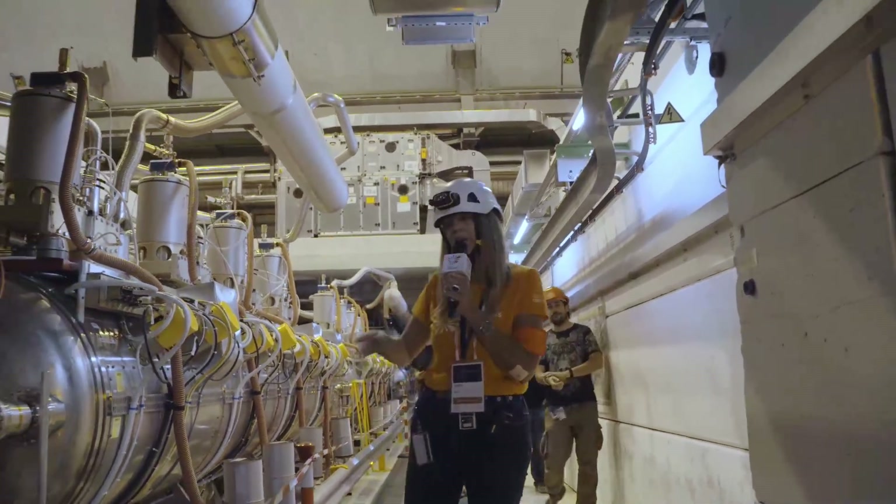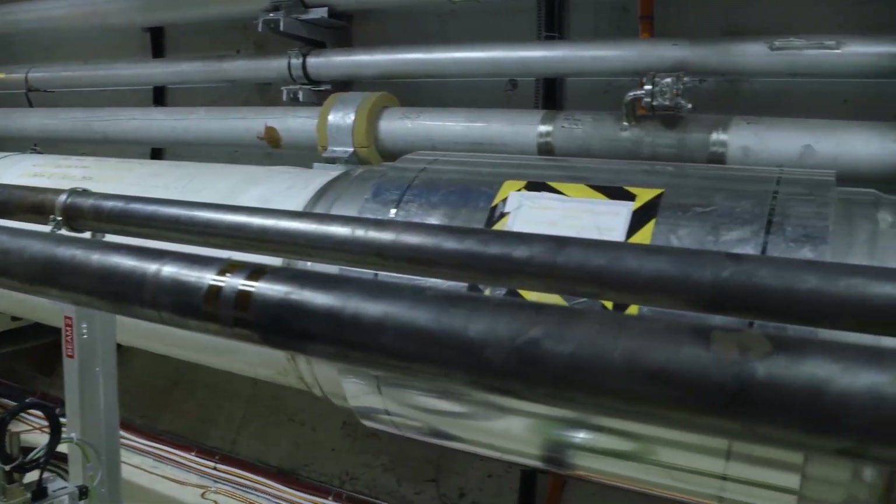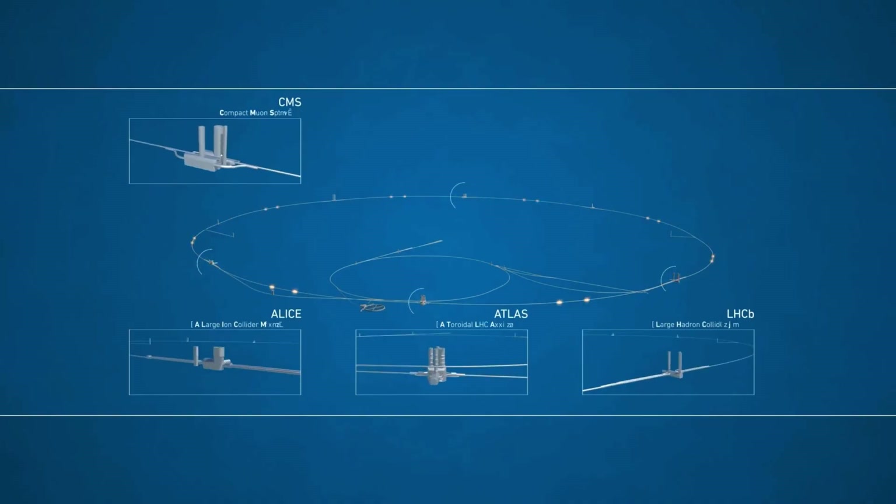The only thing from the LHC that you can really recognize are these two beam pipes that carry protons in opposite directions, up to their collision points at four points around the LHC.